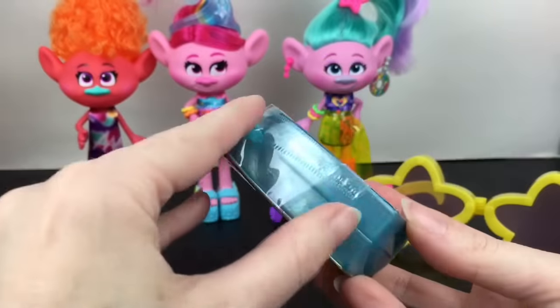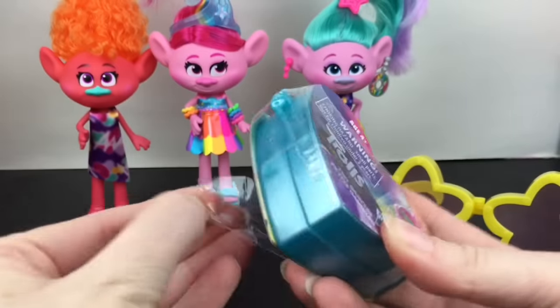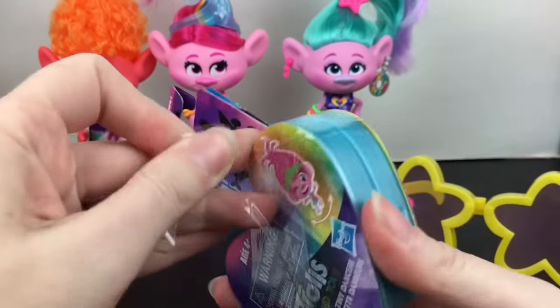Our next one is going to have some heart-shaped glasses, so that's cool — you can pick the glasses you like.